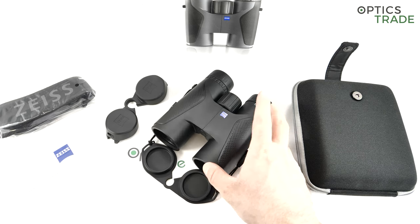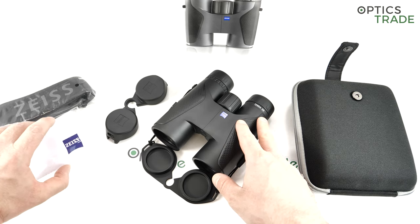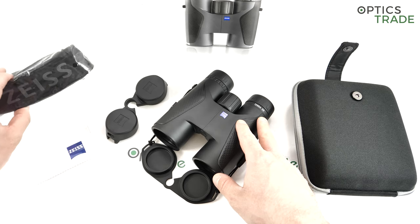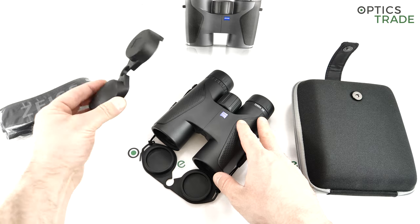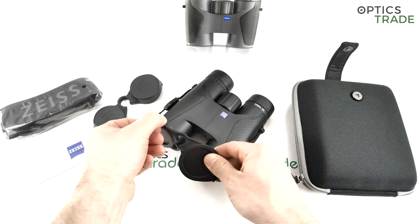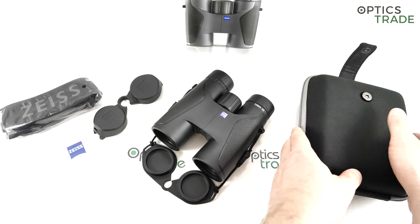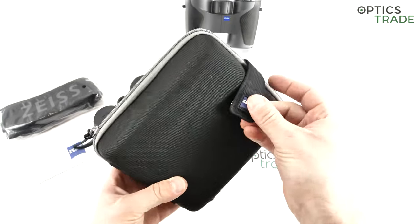In the box you get a nice cleaning cloth, a neoprene carrying bag, a carrying strap, eyepiece lens covers, objective lens covers, and a carrying bag — a really simple one.